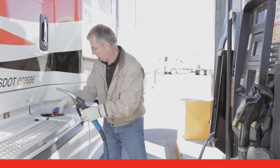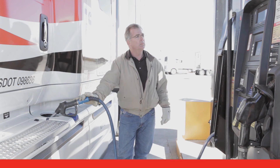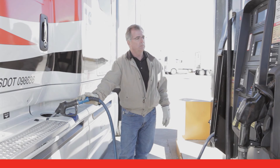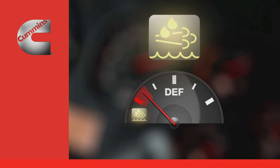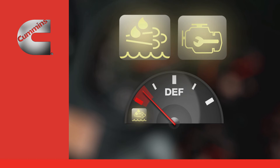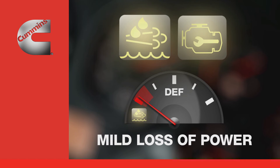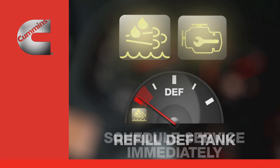DEF is widely available. As a driver, you just need to check your DEF gauge whenever you refuel. If you let it fall below preset levels, you will have dash lamp indicators to remind you to take action. An illuminated DEF lamp indicates that the DEF level is low, which can be corrected by refilling the DEF tank at the next possible opportunity. If the DEF lamp and the check engine lamp are both illuminated, this indicates an even lower DEF level, an incorrect DEF type, or an SCR system issue, and you may experience a mild loss of engine power. You should refill the DEF tank with the correct type of DEF as soon as possible, and if the lamps stay on, schedule service immediately.